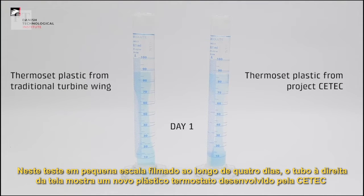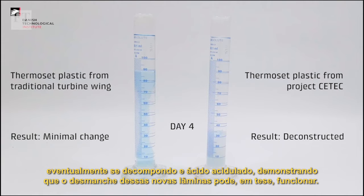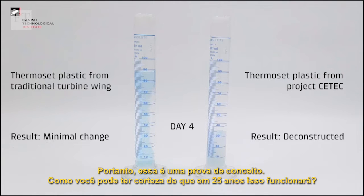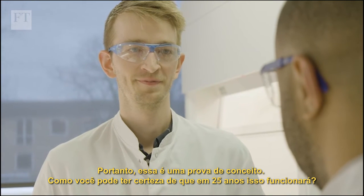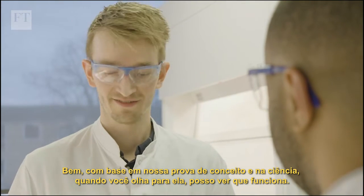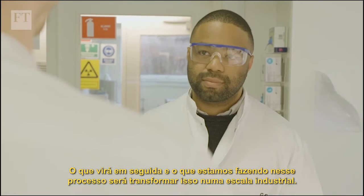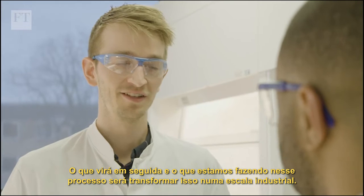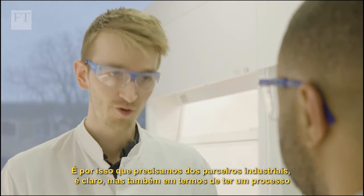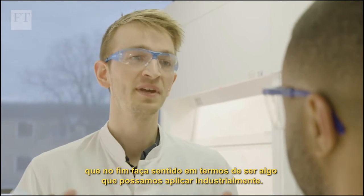In a small-scale test filmed across four days, the tube on the right of screen shows a new thermoset plastic developed by CTEK eventually breaking down in acetic acid, demonstrating that deconstructing these new blades can work in theory. This is a proof of concept. While certainty over 25 years can't be guaranteed, the science shows it works. The next step is scaling this into industrial scale, which requires the industrial partners, and ensuring the process makes sense when applied industrially.